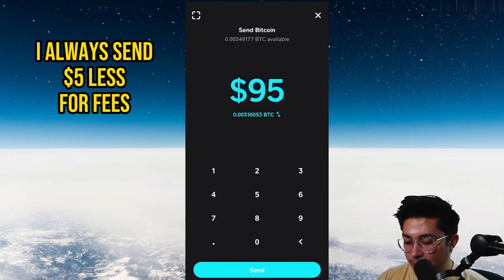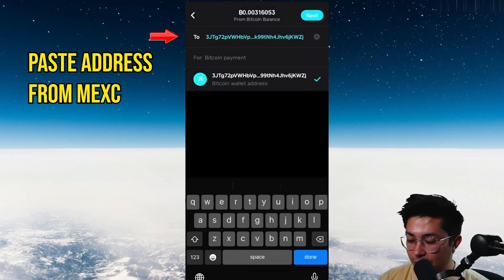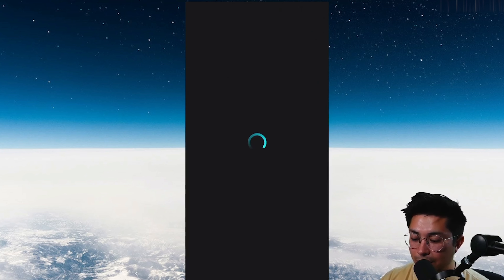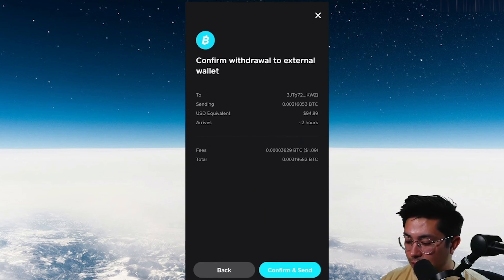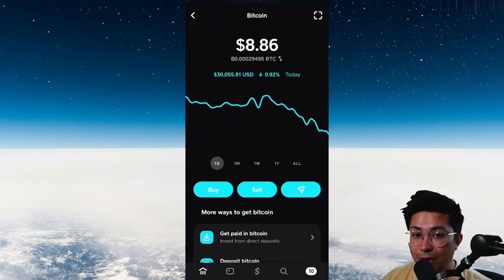Send a bit less than your full balance because there's another transaction fee coming. Before confirming, verify the first four and last four characters of the address to make sure nothing got mixed up with copy-pasting. Go back to MEXC to double-check the address matches. Then click Next, choose the Rush transaction speed — no need to pay top dollar for priority, Rush gets there quickly. Confirm and send, and you've initiated the withdrawal to MEXC.